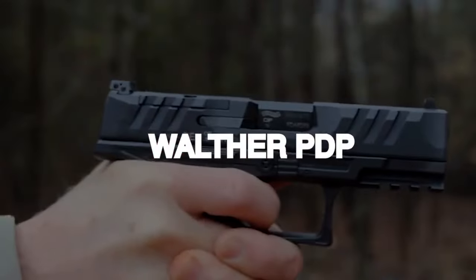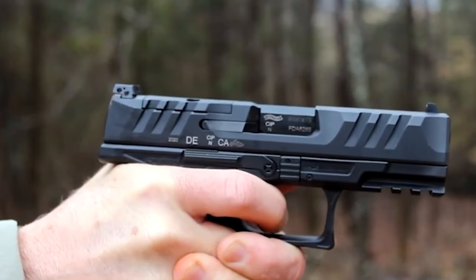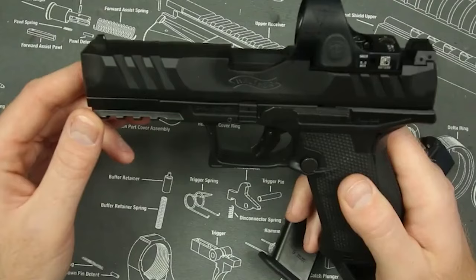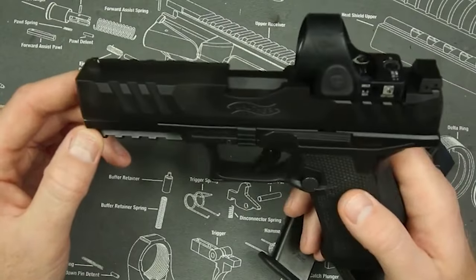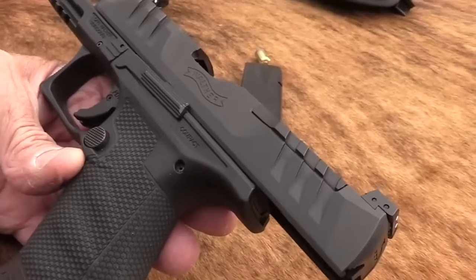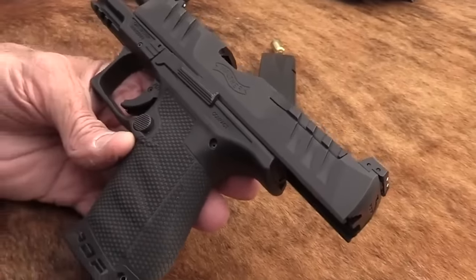Number five: Walther PDP, $500. The nine-millimeter polymer pistol, available in two frame sizes — full size and compact — is called the Walther PDP. The 18+1 capacity full-size model can be changed to suit your preferences. The PDP's grip is made to lock into your hand and avoid muzzle flip, which leads to flat firing.